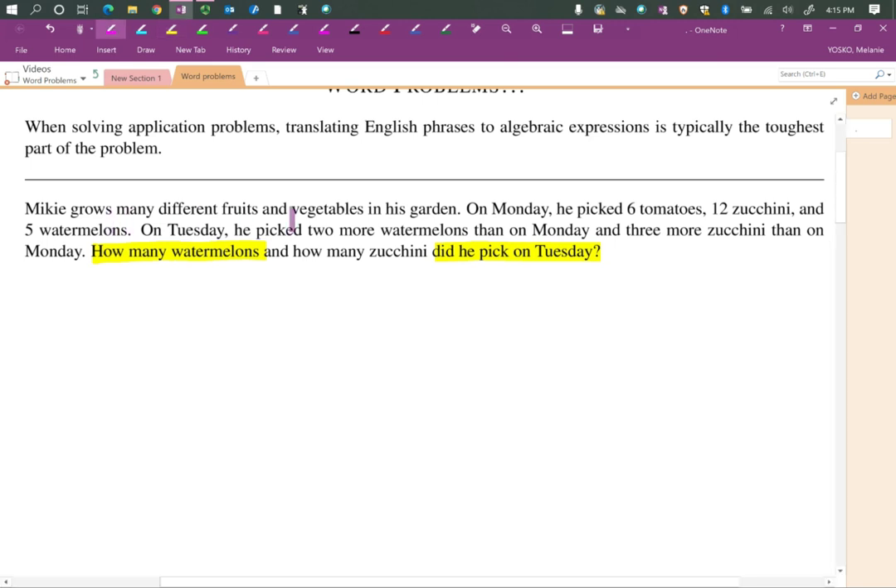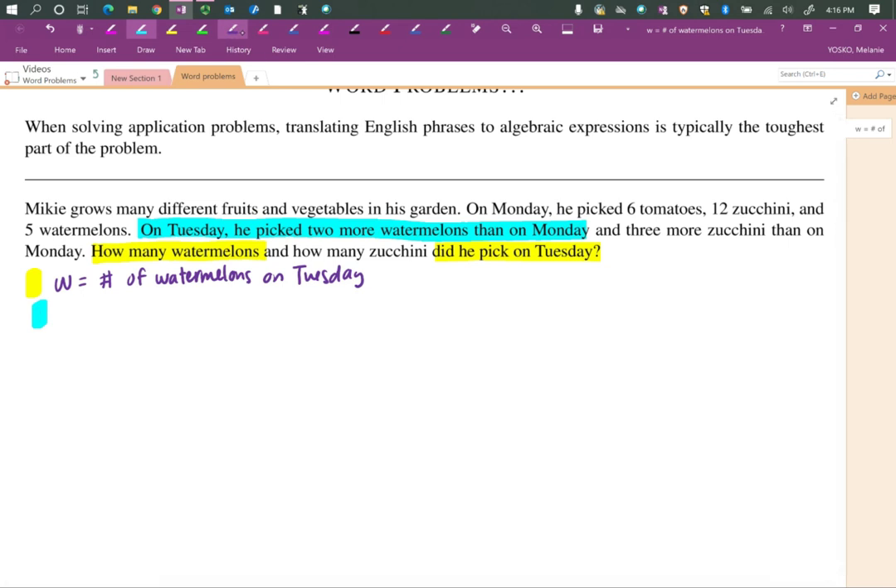Look at the problem — there are different fruits and vegetables, and he talks about Monday and Tuesday. He picked two more watermelons than on Monday. The first thing we're going to do is identify what we're looking for. We don't know how many watermelons, so we're going to let W be the number of watermelons he picked on Tuesday. I'm going to highlight: on Tuesday he picked two more watermelons than on Monday. So Tuesday's watermelons W is going to be two more than the watermelons on Monday.